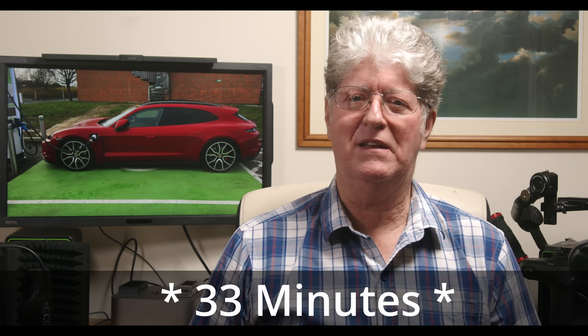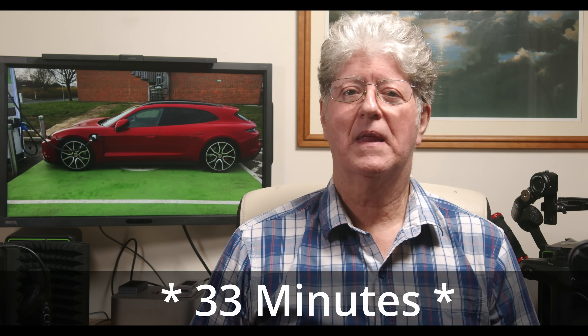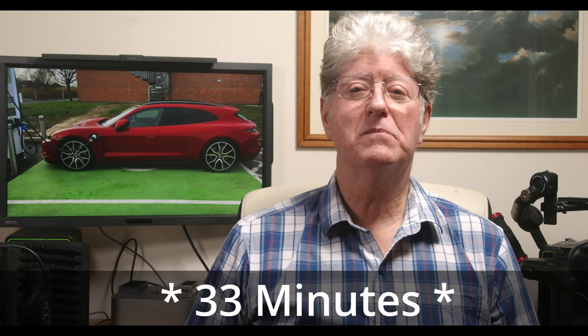Suppose the driver charged to just 80%, then stopped again in 100 miles and added that missing 20%. That stop would have taken just 10 minutes — call it 15 minutes by the time you've slowed down, got out, plugged in, then unplugged and accelerated back up again. Total time would be 33 minutes for both stops, and that's almost twice as quick. Like Formula One, sometimes an extra pit stop gives you a quicker race time.